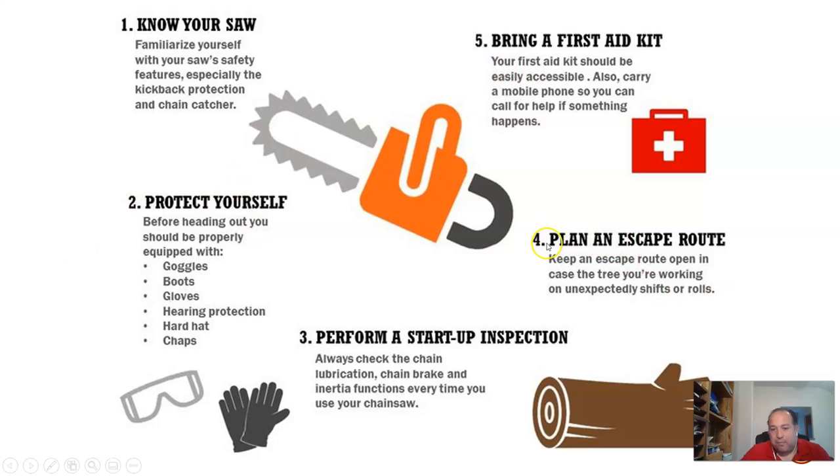Anytime you're doing work, make sure you have an escape route — a way to get out if something comes falling down on you. Especially if you're felling trees, you must have a safety zone and an escape route. You should always bring a first aid kit or have an EMT or someone who knows something, just in case things go wrong.